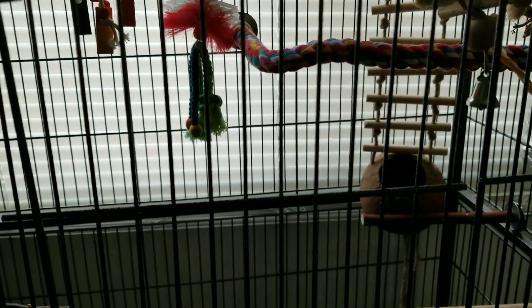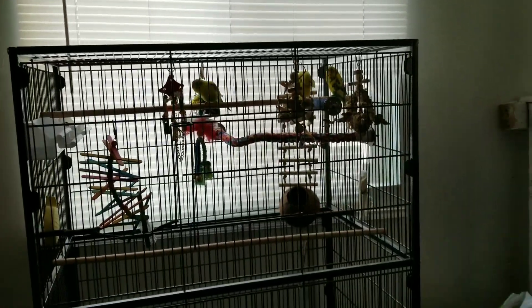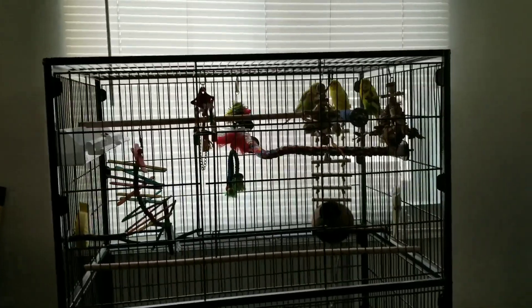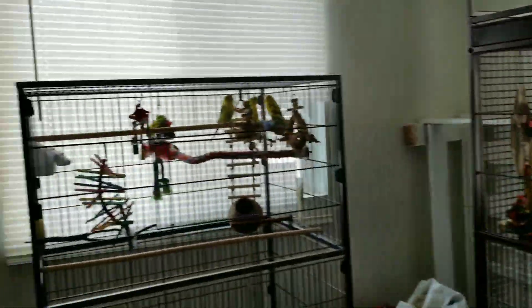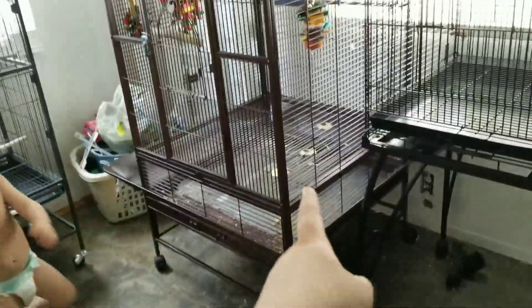I've been working with Petco for about two or three years already. I've been selling them guinea pigs — only at my local store, not everywhere. I stopped raising guinea pigs and rabbits, so now I'm going to focus on birds. This is what they want me to do — sell birds, including cockatiels. I've been doing a lot of research about cockatiels. This is a huge cage.